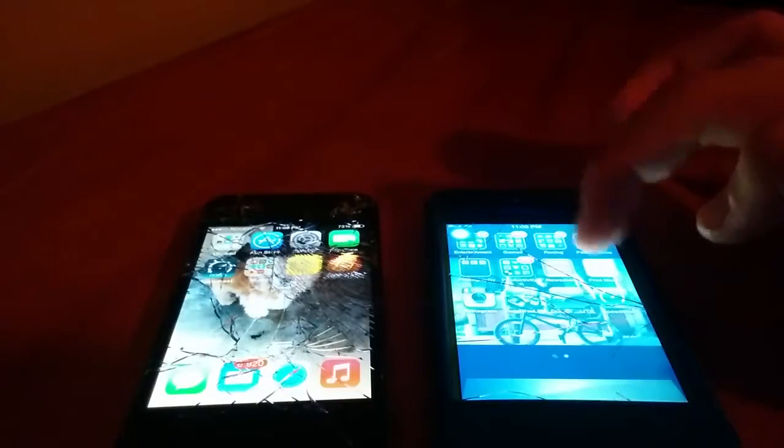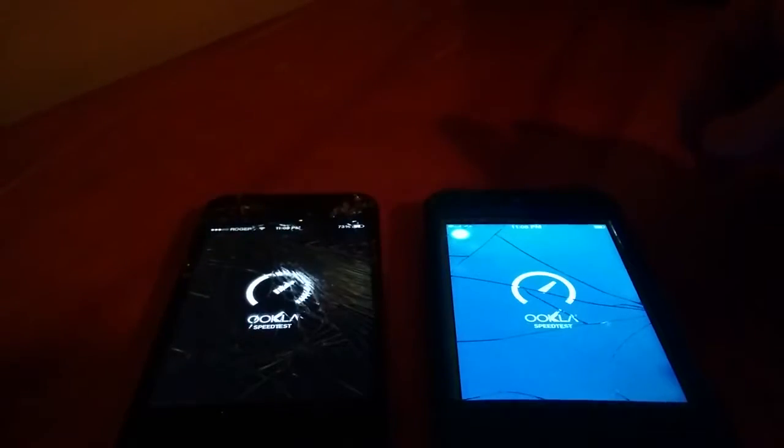What's up everybody, this is DevonBHD here back with a brand new video. Today we're going to be speed testing the iPhone 4 versus the iPod 4. I did receive this iPhone 4 for free and it did come with cracks. We're going to go ahead and run a speed test, connected to the same wifi — FastShark.